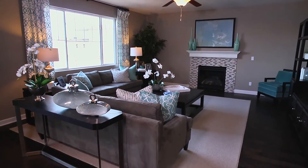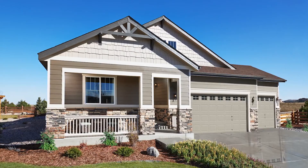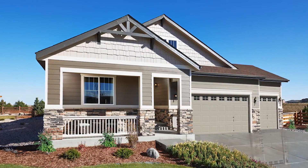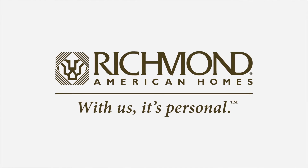With an inspired, intuitive floor plan and hundreds of ways to personalize, the Alcott is the dream home you've been waiting for — designed with you in mind for the way you want to live. Richmond American Homes.